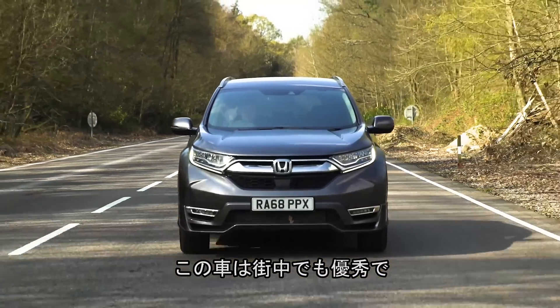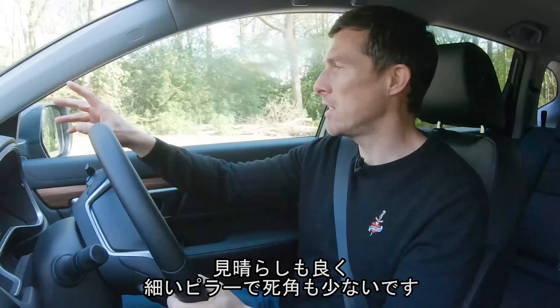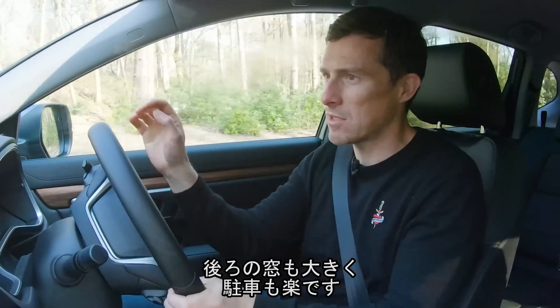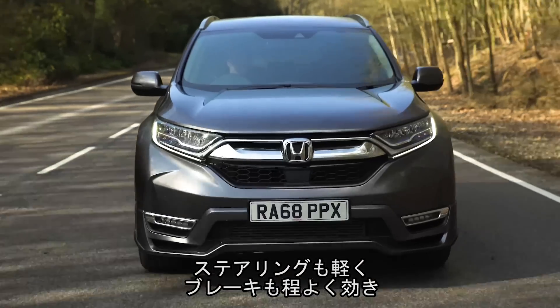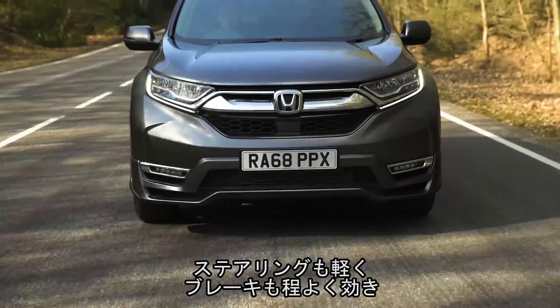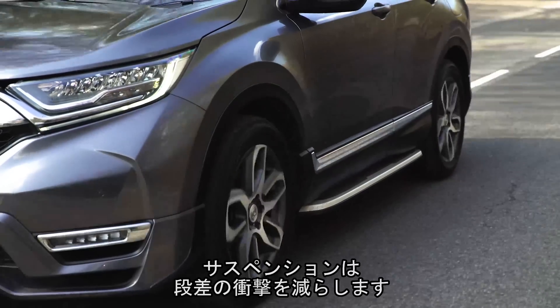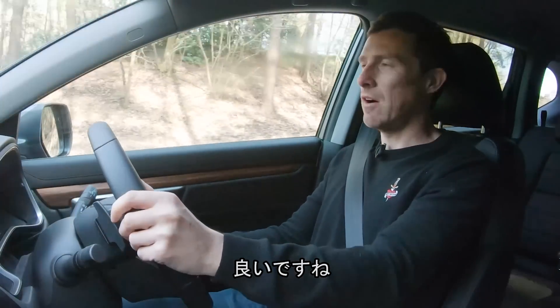This CR-V is pretty good to drive in town. You get a great view forward - the pillars are quite thin so they don't create much of a blind spot - and you get a good view out the back window as well, which is great when you're parking, as is the light steering. The brakes are sharp but not grabby, and the automatic gearbox helps for just coasting around. The best bit is the suspension - it's really, really smooth and comfortable over bumps.